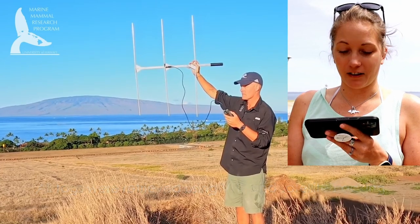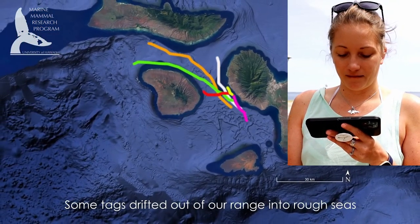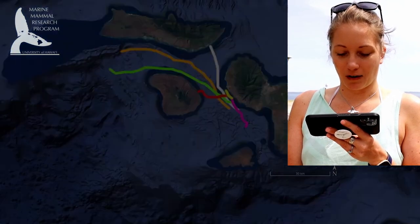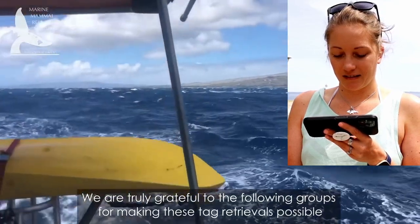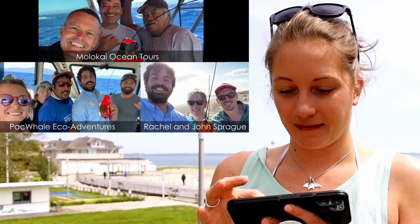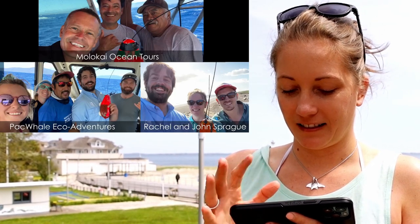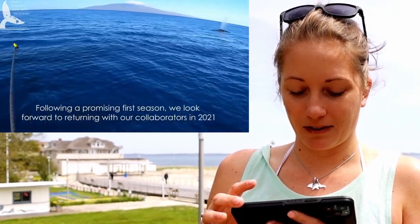The tags have fallen off and the researchers have to go retrieve them — some of them traveled quite a ways. It's awesome stuff, things that happen below the surface of the ocean that we're now able to see.